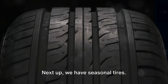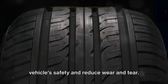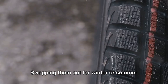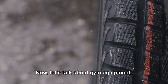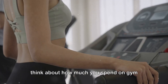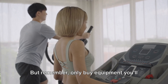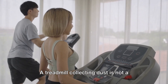Next up, we have seasonal tires. Investing in these can improve your vehicle's safety and reduce wear and tear. While all-season tires may seem convenient, they don't perform as well in extreme weather conditions. Swapping them out for winter or summer tires can extend their lifespan and save you money in the long run. Now let's talk about gym equipment. While the upfront cost may seem steep, think about how much you spend on gym memberships annually. With home gym equipment, you only have to spend once — but remember, only buy equipment you'll use regularly. A treadmill collecting dust is not a smart investment.